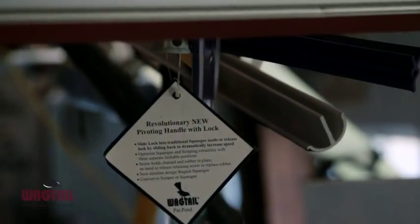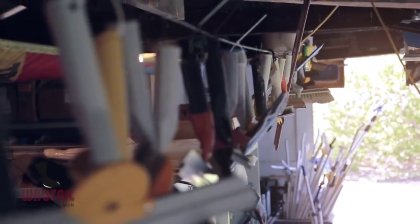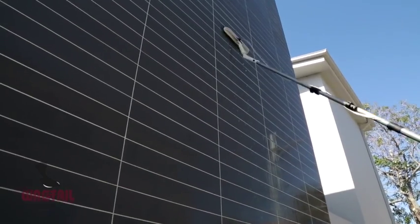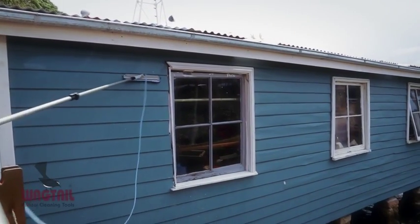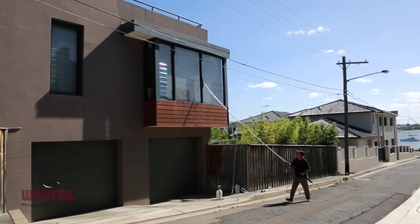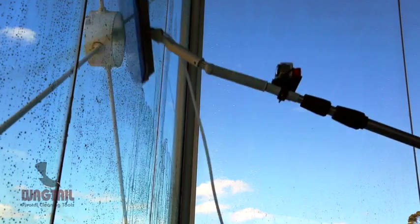We looked at the problems that guys are having cleaning very tall windows. The weight was a problem, the number of jets was a problem — two is not enough, four is not enough, you need ten or fifteen jets of water on hydrophobic glass. No pivot was a problem, using a brush was a problem. We looked at all the problems and we made a safer, faster, more ergonomic tool. And this Jet Stream is the result.